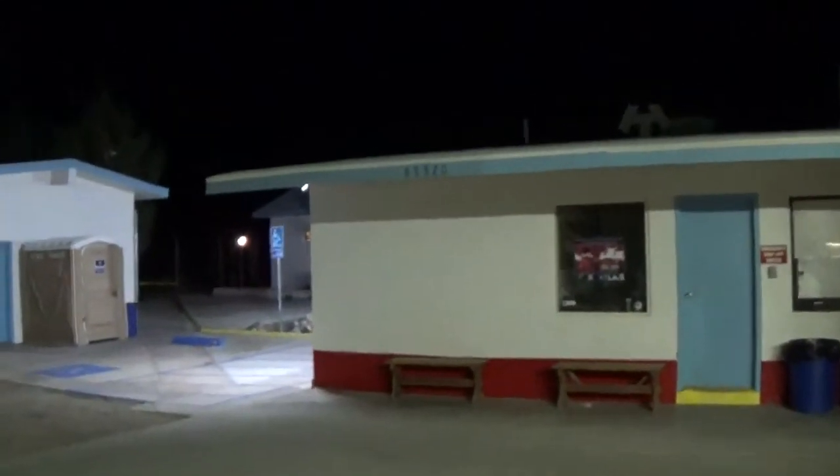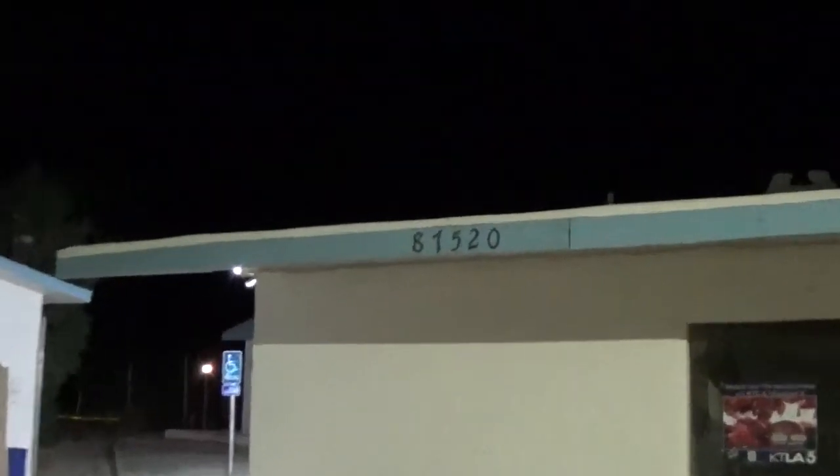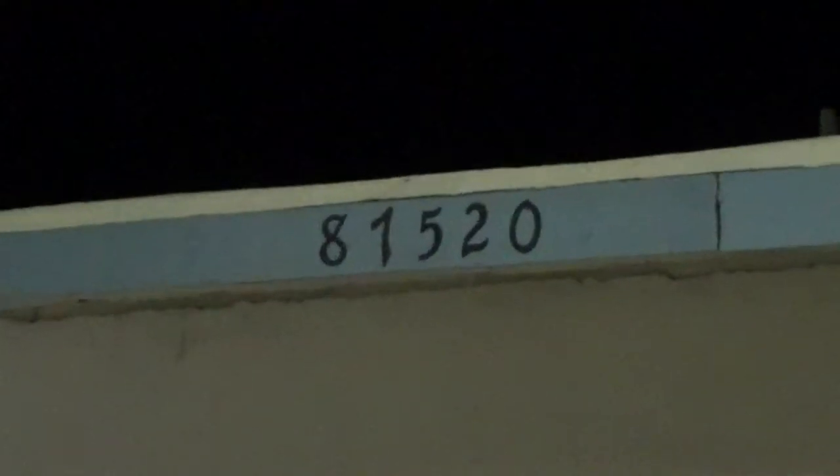In case anybody was wondering what the zip code is, there it is. Amboy, California — kind of neat how we have that train serenading us in the background. Route 66 patches. I'm not quite sure if this is where you sit for the cafe, but it's like a lot of gift items.